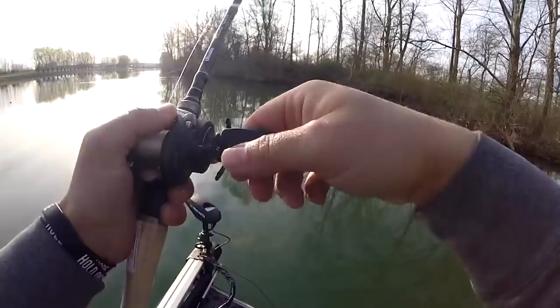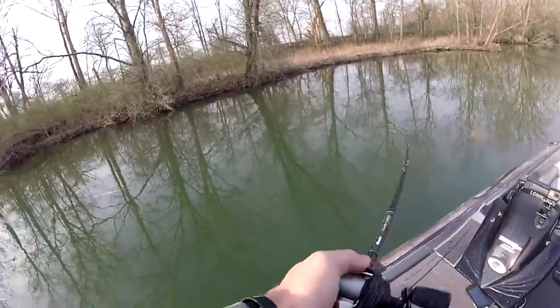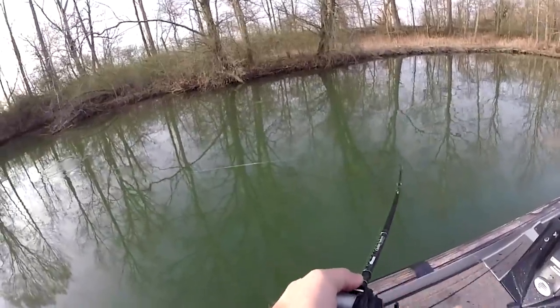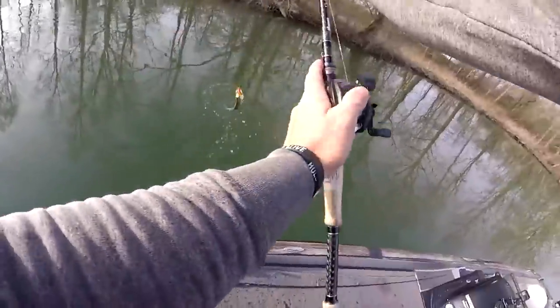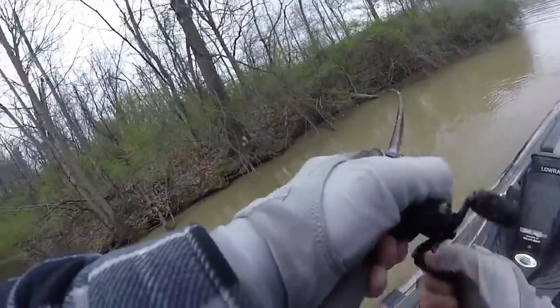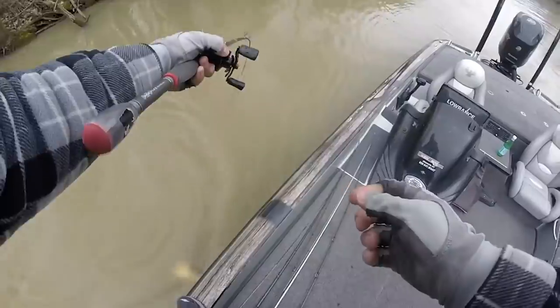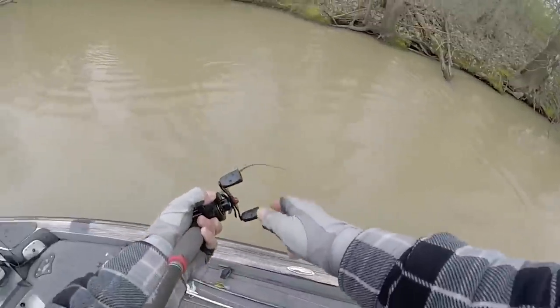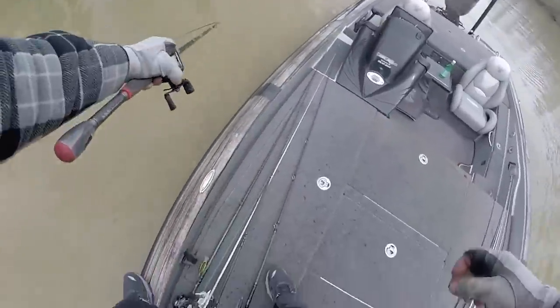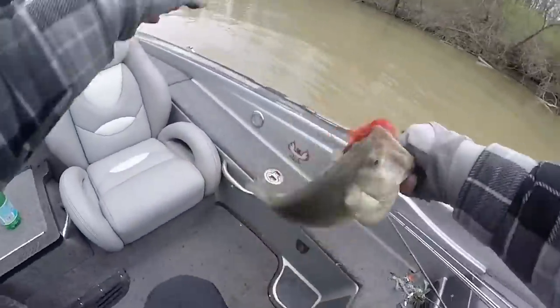A chatterbait is really one of the best tools we have as fishermen to catch bass — whether you fish lakes, rivers, or from the bank, in clean water, stained water, or muddy water. You can catch them around all different types of cover and fish it in a lot of different depth zones, making it very versatile. When fish are really eating a chatterbait, you also have a chance at catching a really big bass.